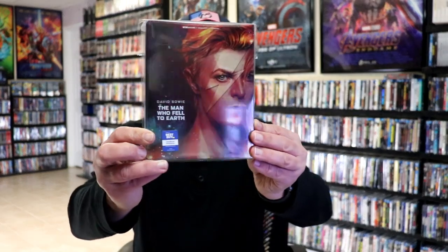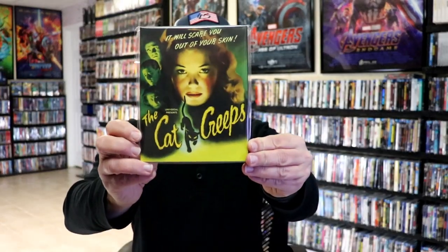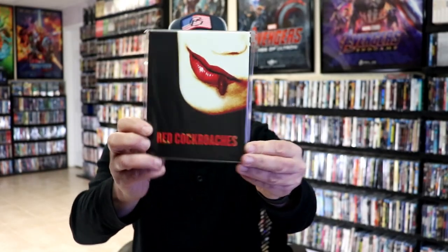For the fourth week of April, I got The Man Who Fell to Earth 4K release from Best Buy. From Vinegar Syndrome, I got The Cat Creeps with this beautiful looking slipcover, Vacation of Terror 1 and 2, and Red Cockroaches with a slip.